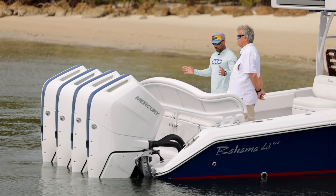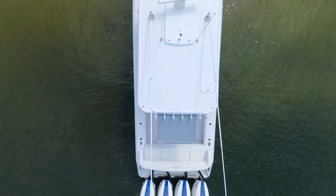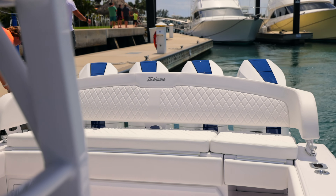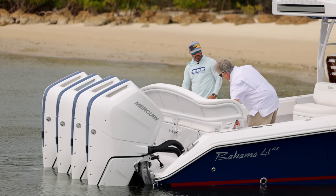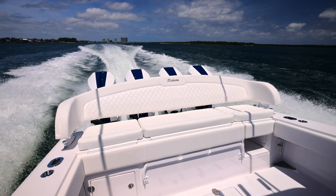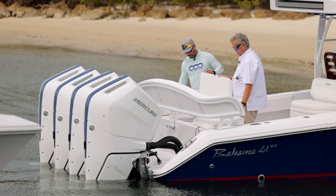Another thing Bahama does awesome on every boat is this backrest. What's the beam on this thing? It's 11 foot. And you have pretty much 10 and a half feet of backrest, plus all these cushions that you can get up and out of the way when you're going to do some serious fishing. When you're running to the Bahamas or something, this is the most comfortable spot on the entire boat — you're not bouncing much back here. The versatility is fantastic.